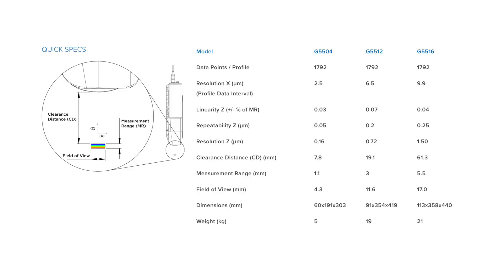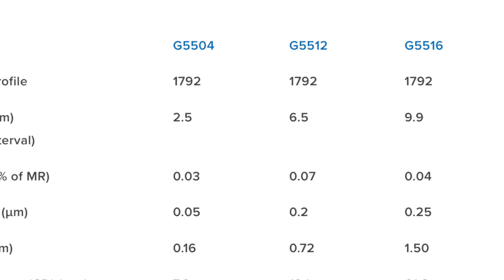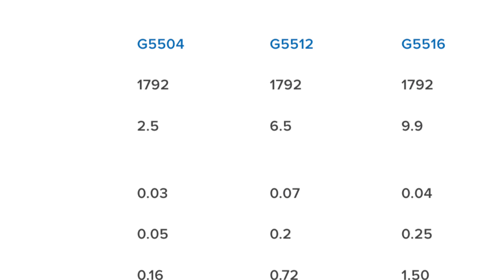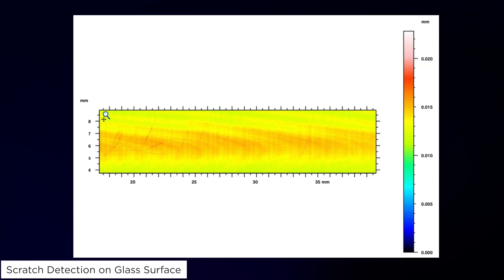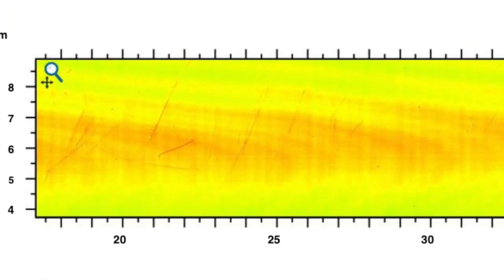Third, the 5512 has an X resolution of 6.5 micrometers, allowing for any scratches on the glass to be clearly identified. This includes scratches so small that they cannot be seen or even felt by a user.